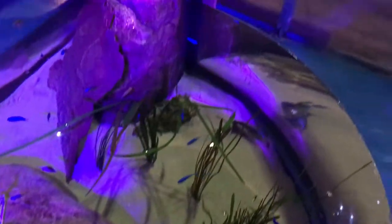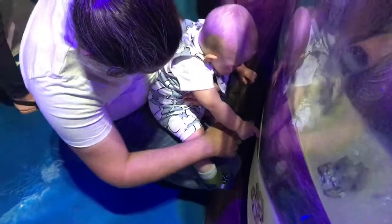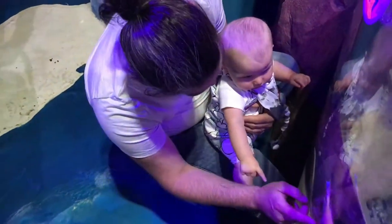It was so lovely to watch Diddy taking it all in. He did end up banging his head once or twice against the glass when he got a bit too close, but it didn't do him much harm. He just loved pointing and getting up close — as you can see, it was so lovely to capture on film.